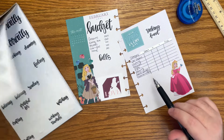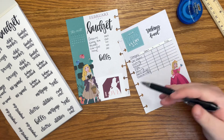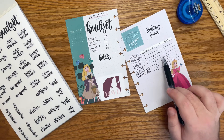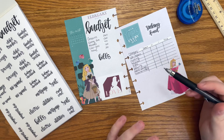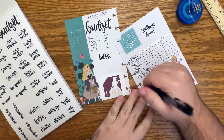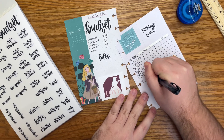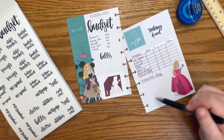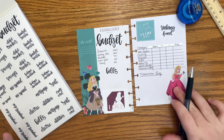Down here, because I only have one column for subtractions and there may be times when I purchase multiple things in a category — for example, if I have two birthdays, I would need two subtractions — I want to do a transaction log. There's not really any words in here for that, so I'm just going to write that out myself. Then here I will write if I buy any clothing, so I know how much I need to subtract at the end of the month.